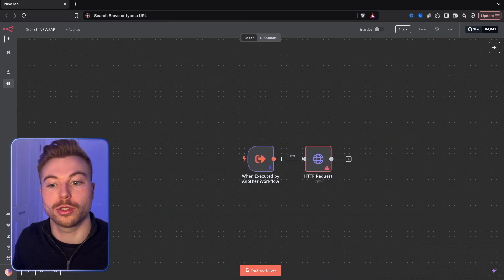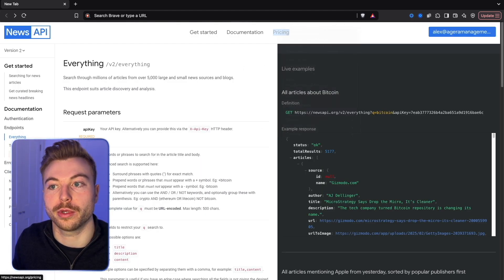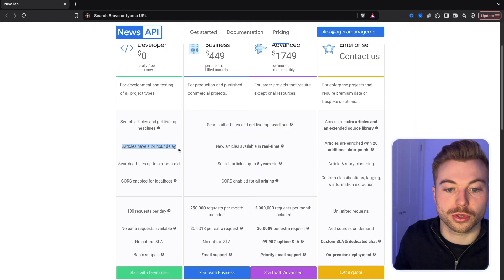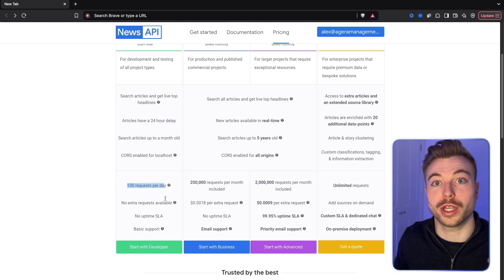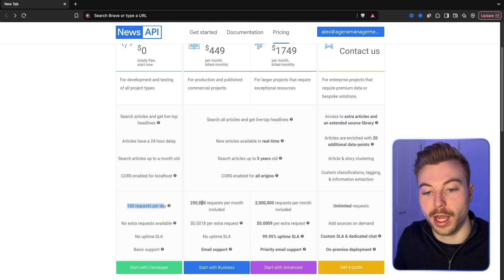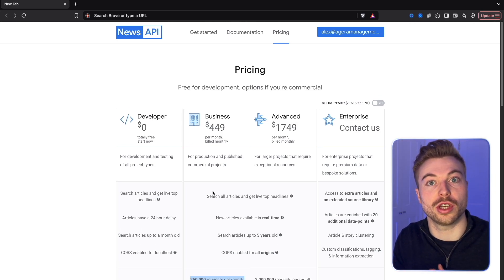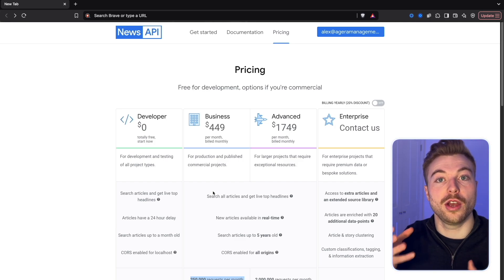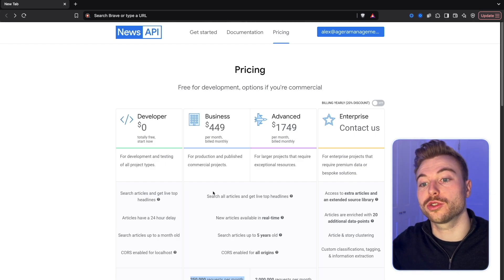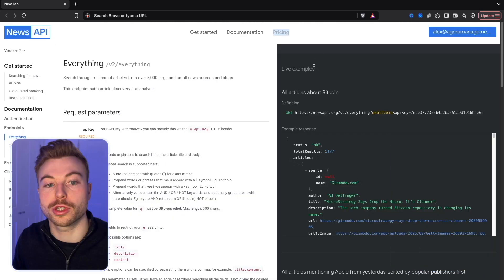Coming back into the Search News API workflow, we're going to be using News API, which is a great platform. Looking at the pricing, you've got a 24-hour delay and you're able to do 100 requests per day for free - a lot of value absolutely free. You can scale up to 250,000 requests if needed, which is great for market research analysts, financial space, or anyone really analyzing companies or tracking the latest developments in a certain industry.